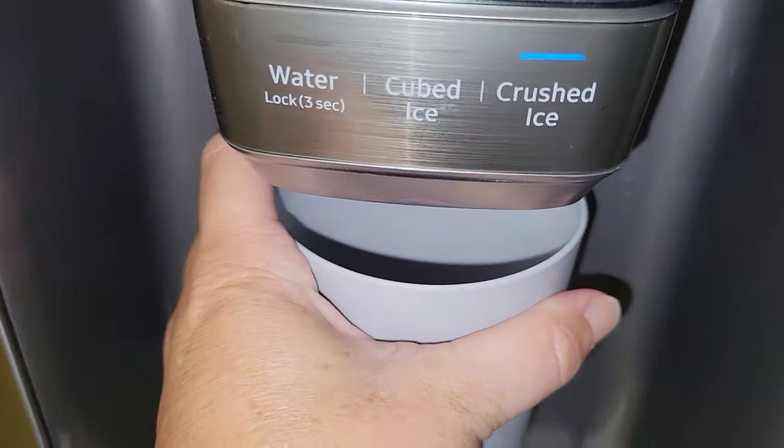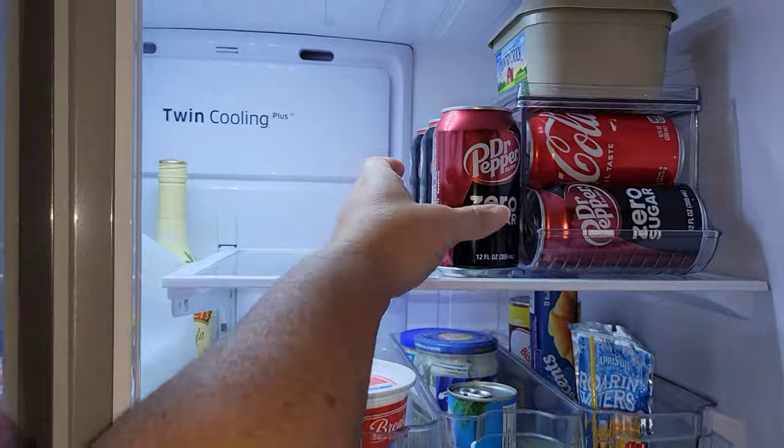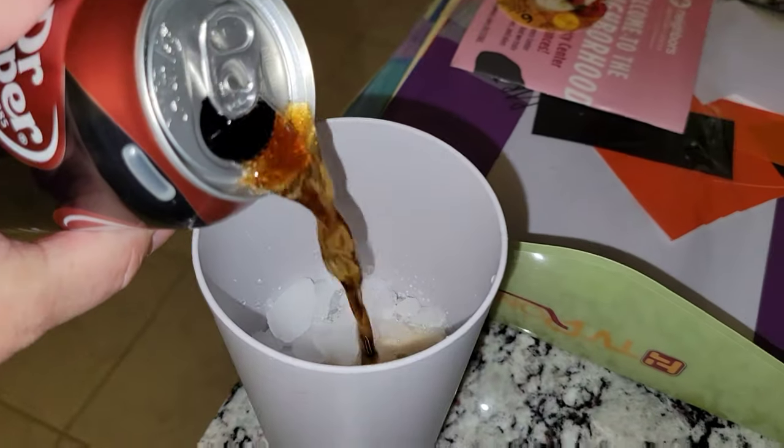It's time for a little pick me up. So I'm going to go ahead and get some crushed ice and add this Dr. Pepper with zero sugar. I love it more than the actual diet Dr. Pepper — I know it's still diet, but just saying, it has zero sugar.